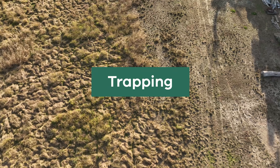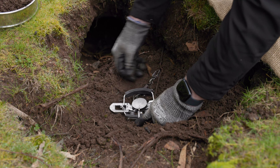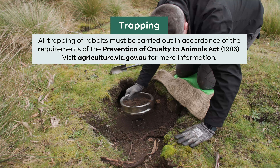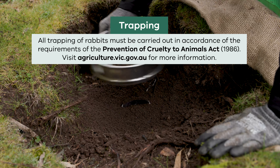Like shooting, trapping can be used when rabbit numbers are low. Foothold traps or confinement traps can be used to trap rabbits on private land, but all trapping of rabbits must be carried out in accordance with requirements of the Prevention of Cruelty to Animals Act.